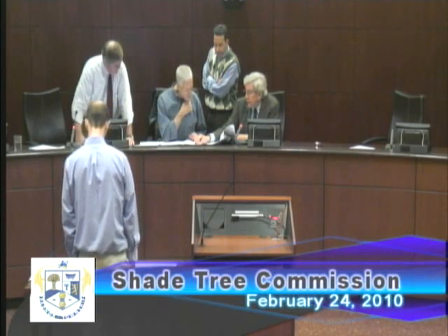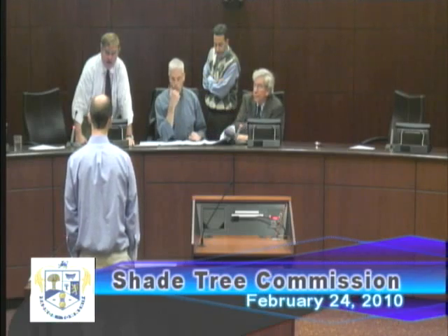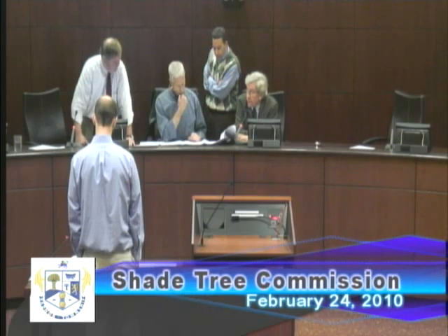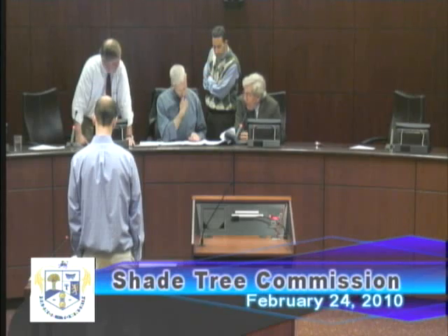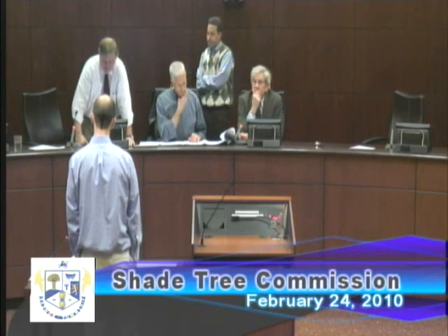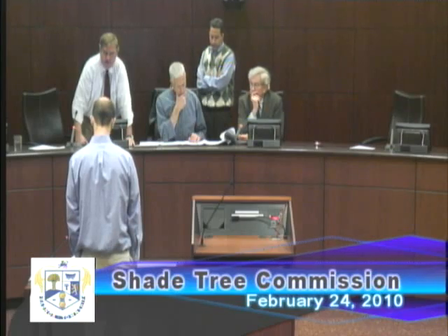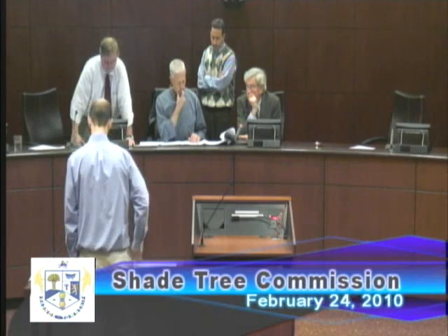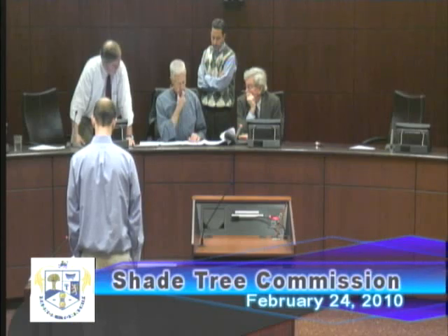I've been the only one that's reviewed this, and you folks are being introduced to it, but I would like to see the whole thing moved back to the setback line. How far is that? About 15 feet. If you really want to give those trees their best chance, that would be my recommendation.